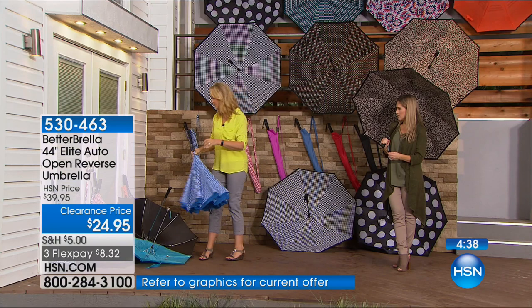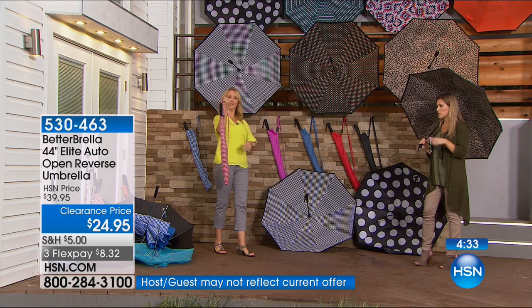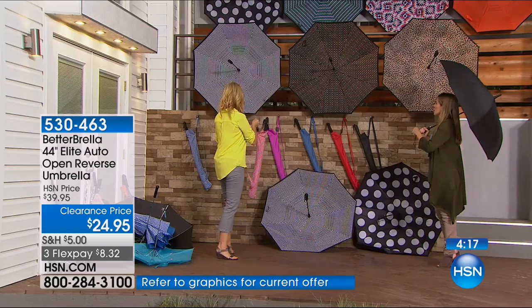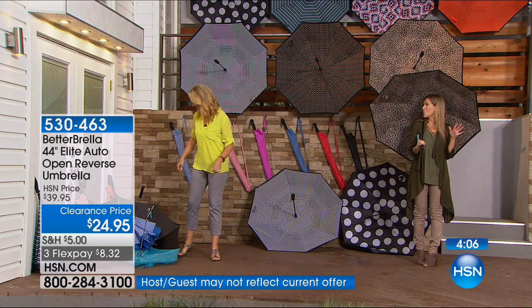The Betterbrella has a beautiful ergonomic soft-touch grip on the handle — it feels almost suede-like in your hands — and a great little wrist strap. Included is a color-matching carrying case so you can carry it hands-free, completely adjustable. You can unclip it to attach to a grocery cart or baby stroller. The leopard is our top pick this morning — browns, tans, and blacks. Remember, it's on FlexPay and on clearance. We've sold over half a million here at HSN.